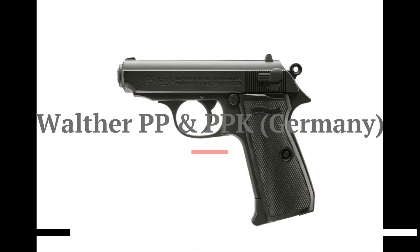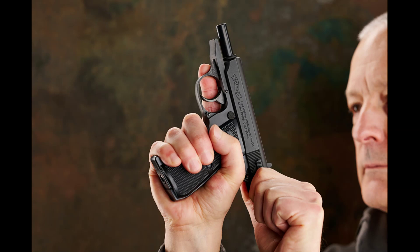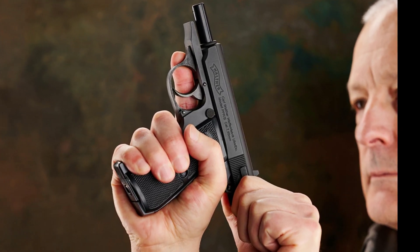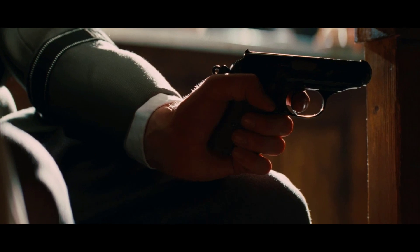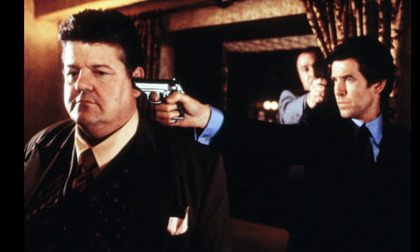Coming in at number 2 we have the Walther PP and PPK, two compact pistols of German origin. These pistols were favoured by Nazi officers and were known for their concealability, accuracy and sleek design. The Walther PPK in particular gained fame as the firearm of choice for James Bond in later years.